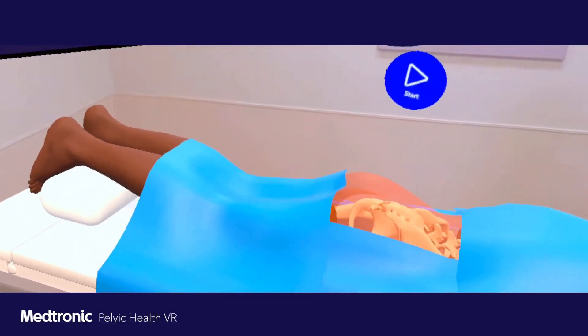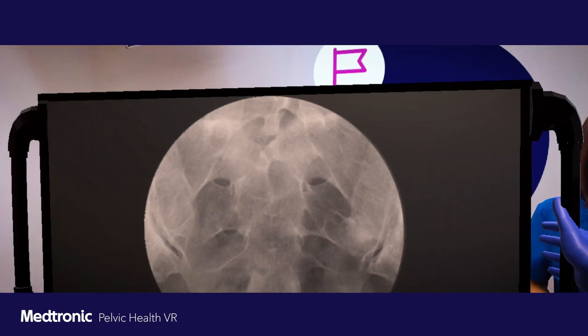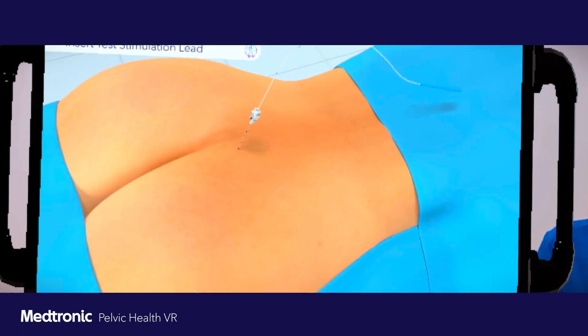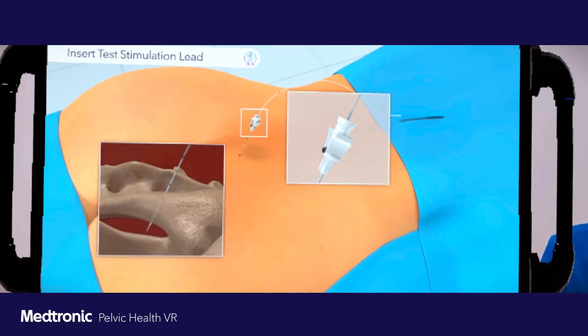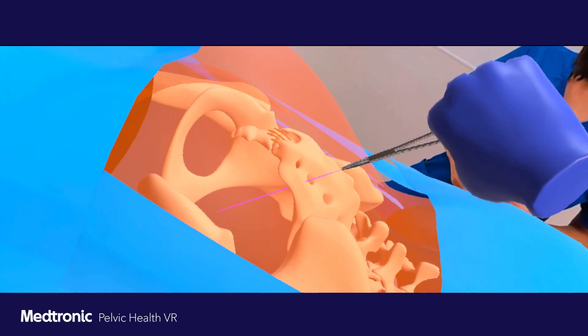VR allows us to take our users to a new environment and become immersed in the experience. They are able to interact within the virtual environment, learn about the procedure, and try their hand at performing the implant procedure.